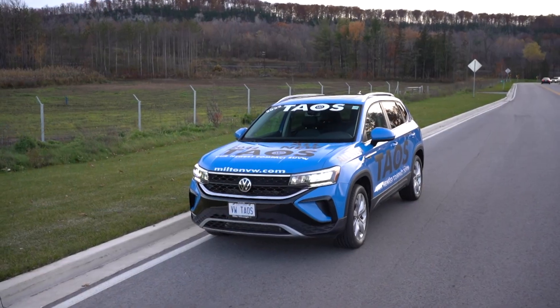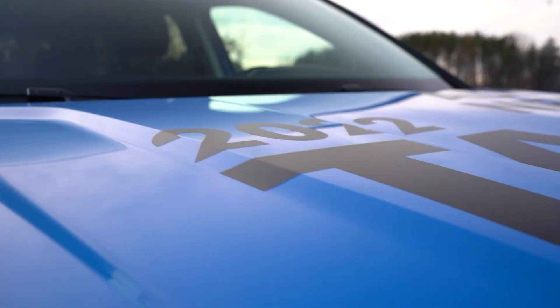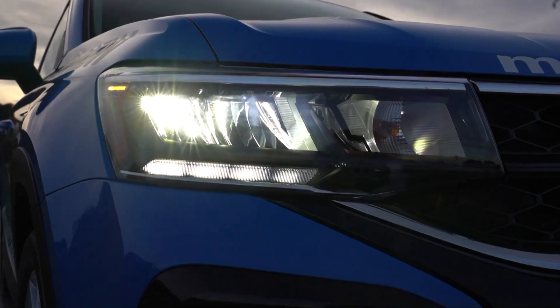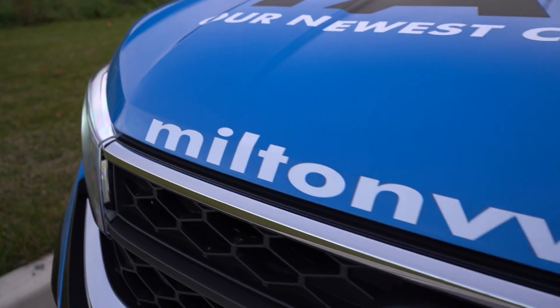The exterior has a distinct Volkswagen design with a bold front end and sculpted hood. The Taos comes standard with LED headlights and daytime running lights, as well as the beautiful honeycomb grille with chrome trim.